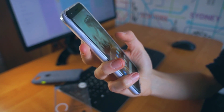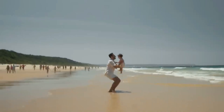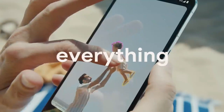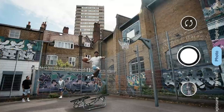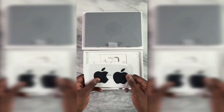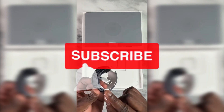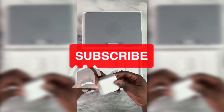Now that you know all its specifications, do you think it is worth buying this phone at that price? Leave your opinion in the comments. Now that we have seen one of the best options in smartphones, you should take a look at one of the best in computers with our video about the MacBook Pro 2023. See you there — and don't forget to subscribe to the channel and click on the bell.